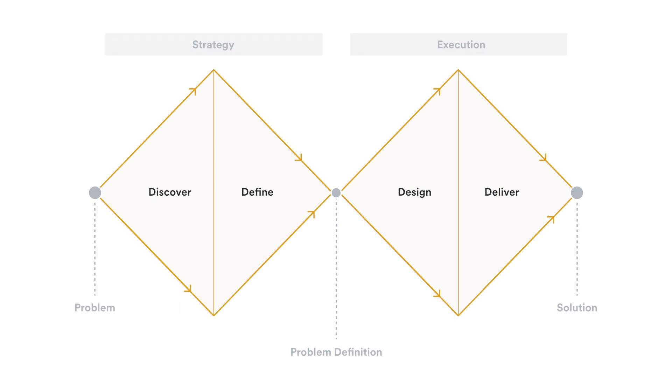As you'll see here, there are two diamonds. The first diamond focuses on strategy — this is where we're doing our research and defining our problem. The second diamond is all about execution — this is where we're exploring different designs and then executing on them in development. As a strategist, I'm really focused on this first diamond.